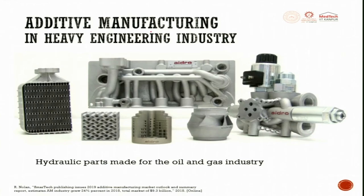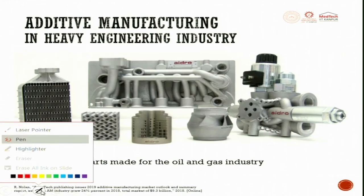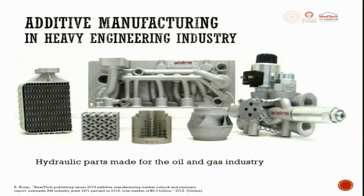In heavy engineering and industrial applications, several hydraulic valves are getting manufactured in one go, with many integrated channels. These are made out of metal additive manufacturing, which plays a very important role in the oil and gas industry — these can also be called energy-based engineering applications.